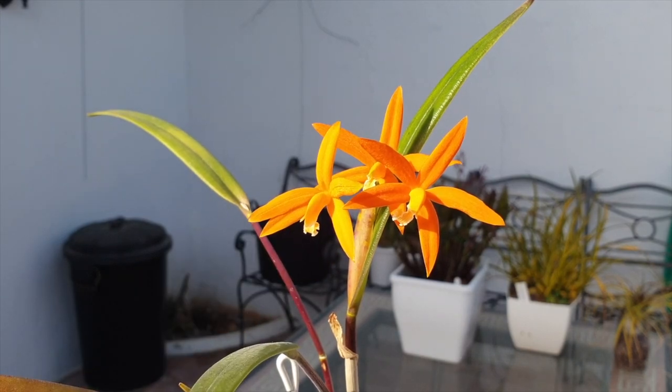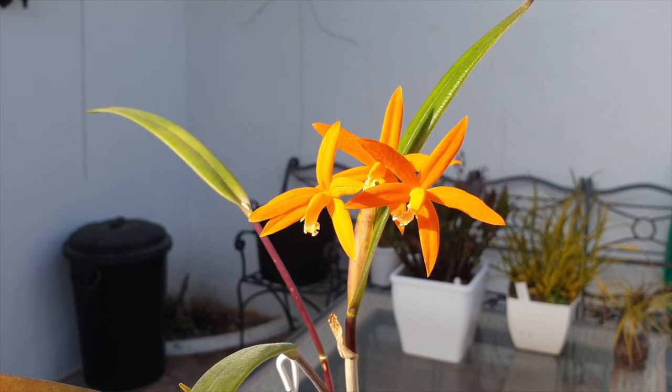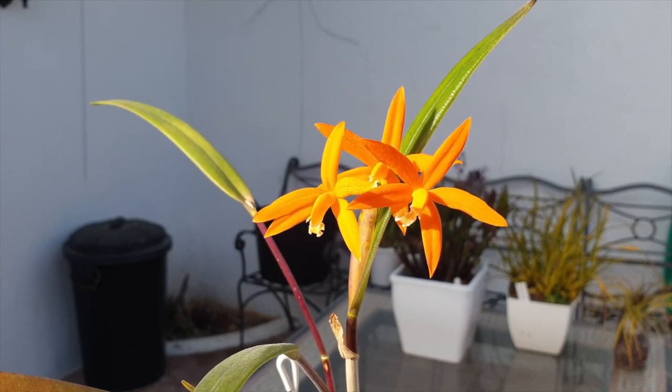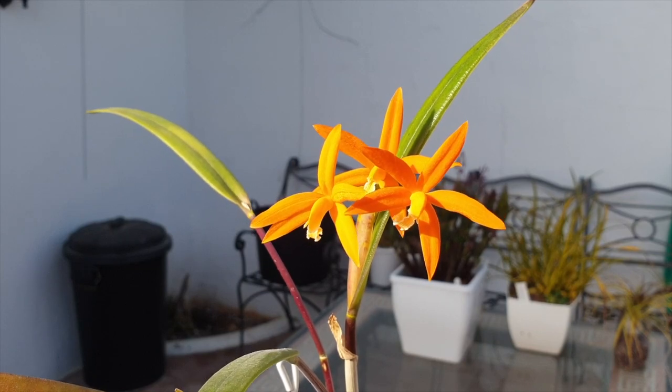The longevity of her blooms is astounding. I am expecting to have this gorgeous little one around for the next three months at least, should nothing go wrong and nobody breaks the spike. Thank you Matt by nature for your question — Laelia harpophylla is my favorite Repiculus Laelia.